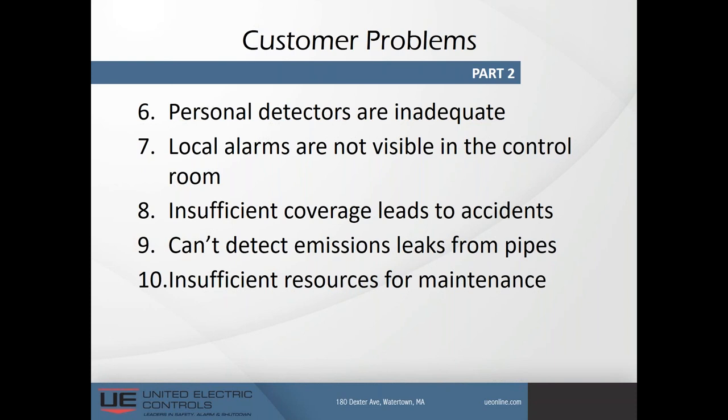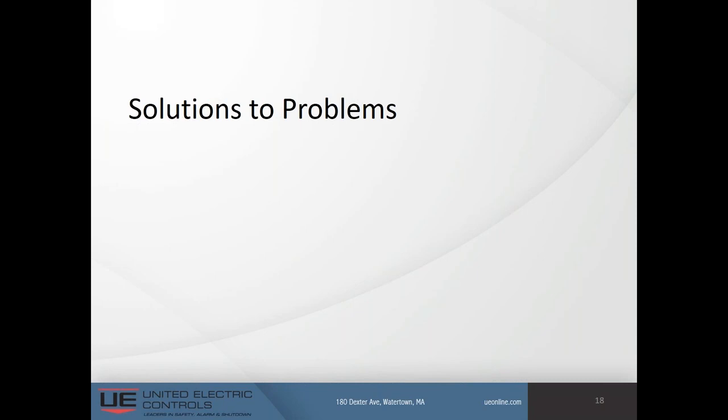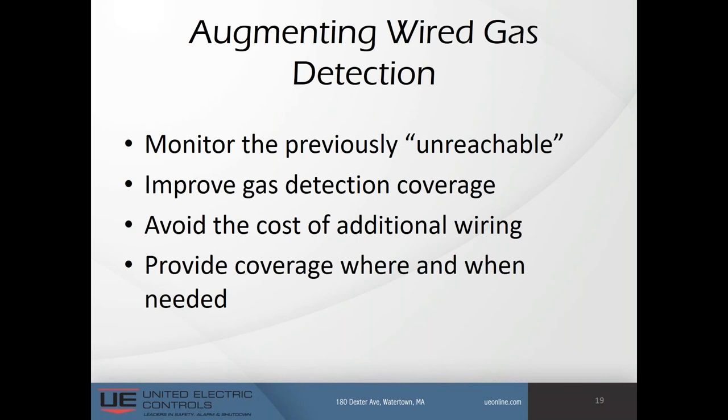Now let's look at some solutions and application examples. Wireless gas detection enables monitoring of previously unreachable locations like storage tanks, piping, and rotating equipment — this is what we mean by augmenting wired gas detection. We have the ability to improve gas detection coverage, including perimeter fences, wellheads, and closed spaces like that analyzer outbuilding. We avoid the cost of design, pulling, and testing of additional wiring, saving cost and precious time to improve safety, and place detectors anywhere without physical constraints — that's the beauty of wireless.